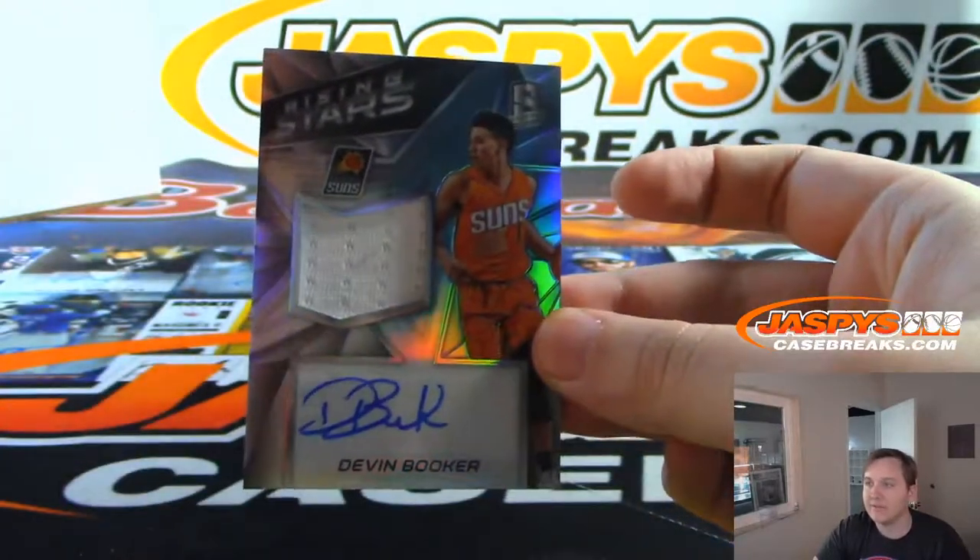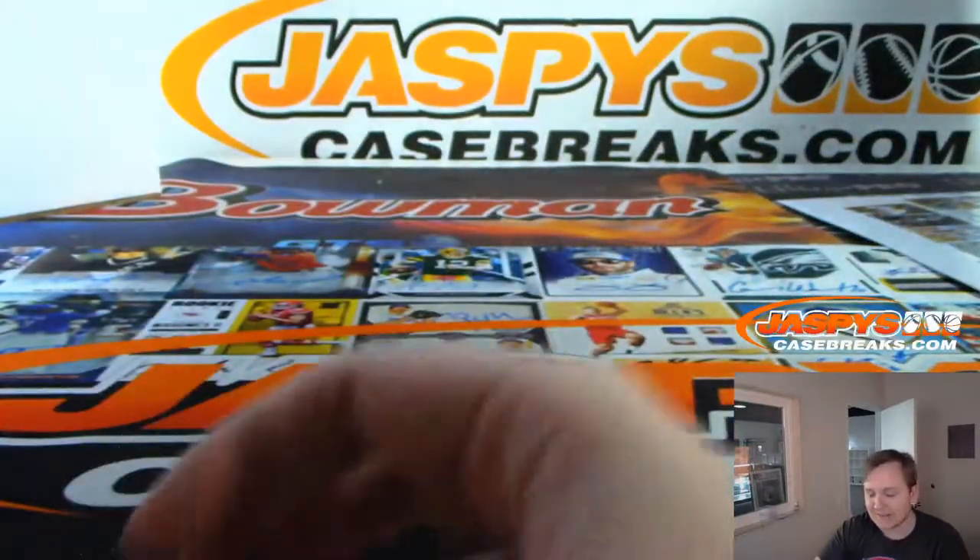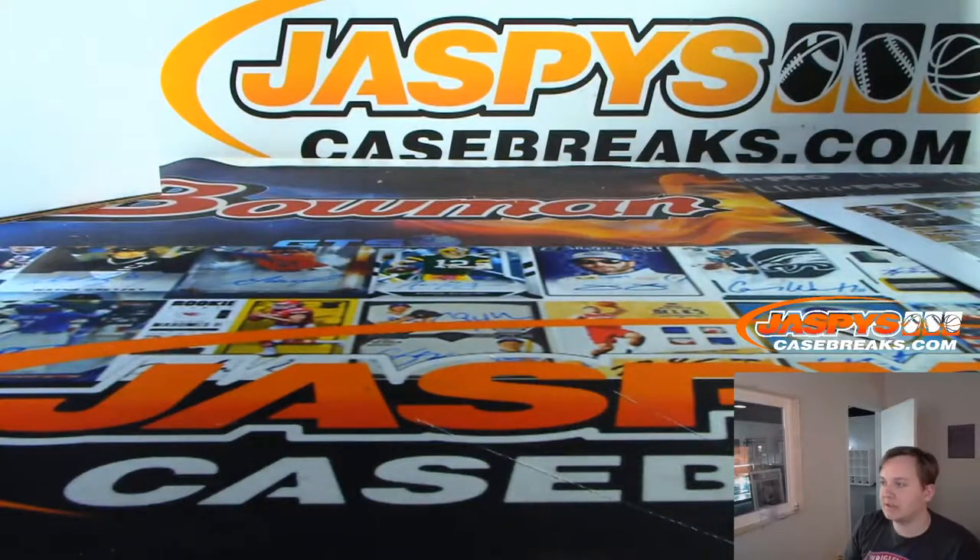So there you go, Daniel F. — that was your box of 16-17 Spectra Basketball. Thanks, just look.